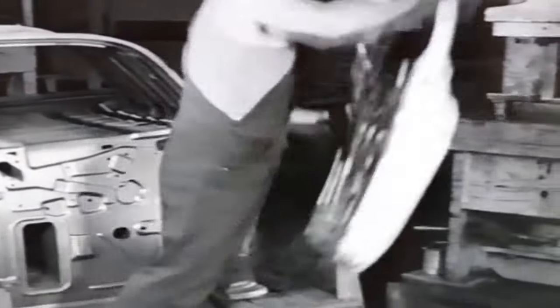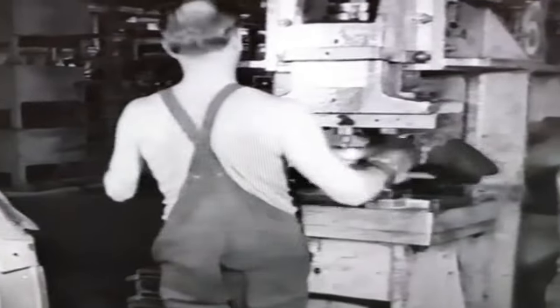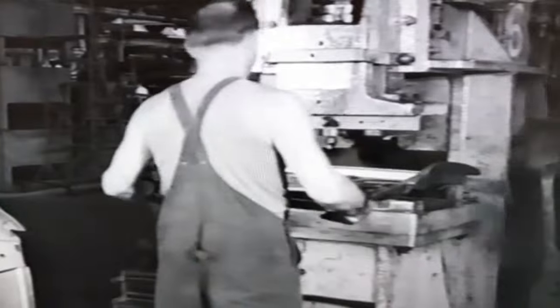The door panel gets the full treatment. After being pressed out in one press, it goes through a further process in another.